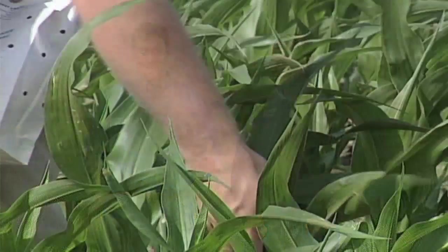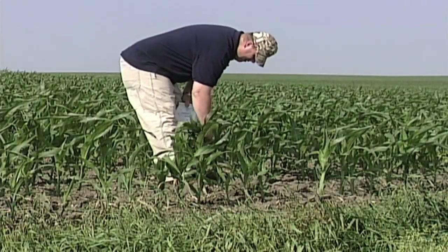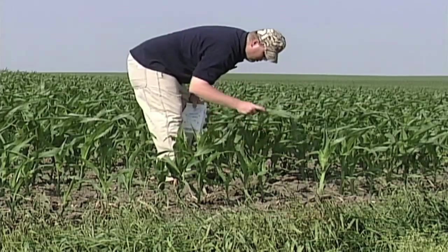That was huge — 98% of the time. So we thought, man, is it really that bad? In 2008 we went back out and did it again on different farms. The problem did get a little better — it was only 95% that were low or deficient in one or more micronutrients.